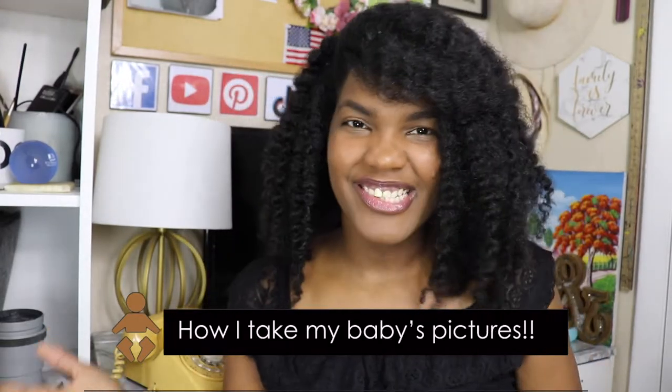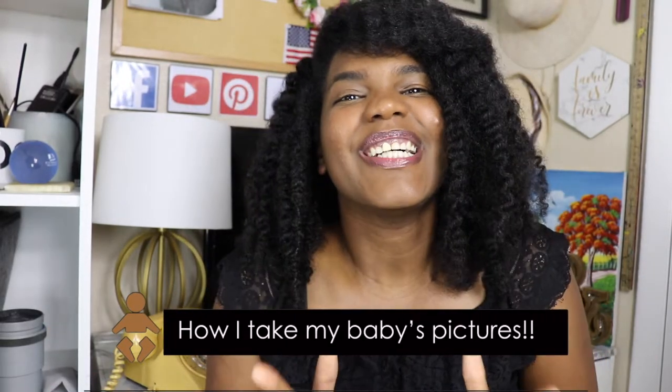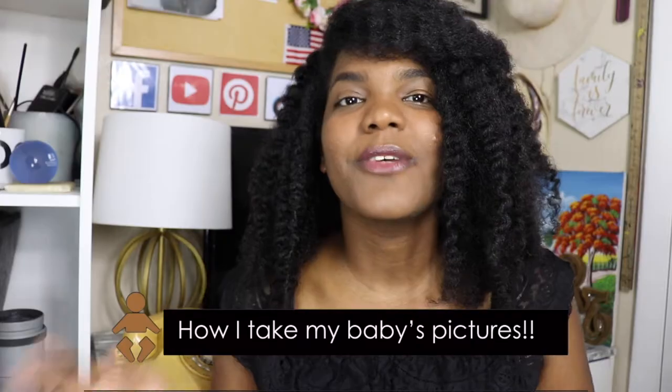Hello guys, welcome back to my channel! Today's video is going to be so much fun. The reason I did this video is because I want you to know one of the things that I love to do, and that is taking pictures. I really praise God for my husband because my husband and I, we love to take pictures so much because we love to see memories.